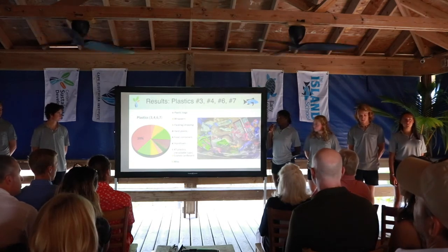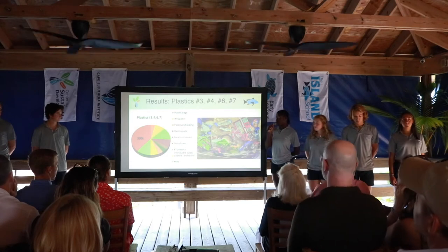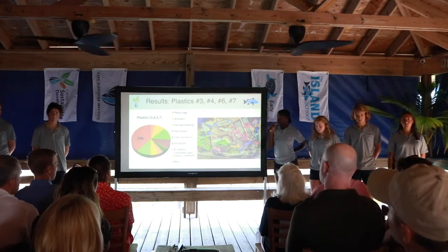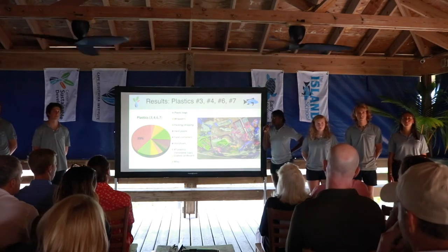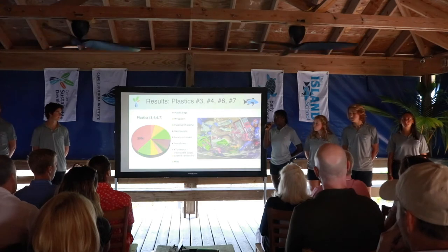We then audited plastics 3, 4, 6, and 7, and found that 39% were improperly sorted. Being that that 39% consisted of a lot of plastics 1, 2, and 5, we found that there was a common misconception on the difference between plastics 1, 2, and 5 and plastics 3, 4, 6, and 7.